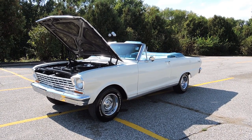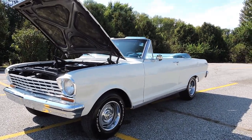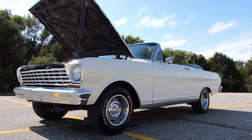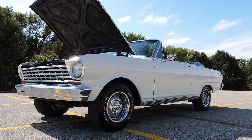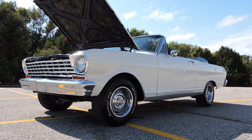Today we're going to check out this 1963 Chevy Nova two-door convertible. This little deuce convertible is a fantastic car. The previous owner has owned it for the past 12 years in Nebraska. He purchased it from a guy down in Texas, which explains why this is such a solid little car.